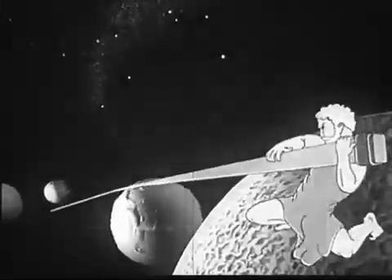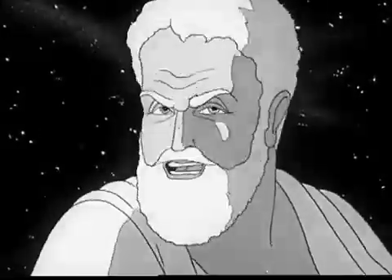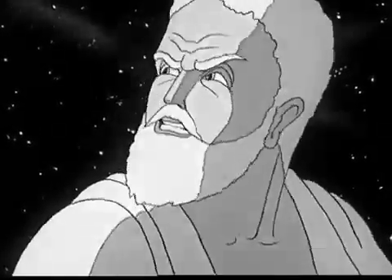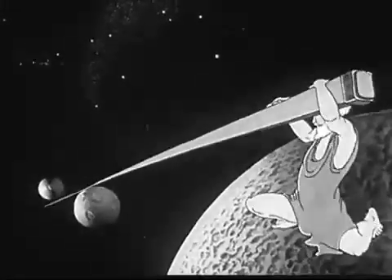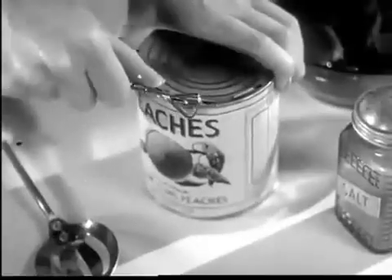Meet Mr. Archimedes of ancient Greece. Long ago, Archie said, 'Give me a lever long enough and I can move the world.' What Archimedes meant was that the power of a lever is practically unlimited. Today, almost everyone uses some form of lever in his daily work.